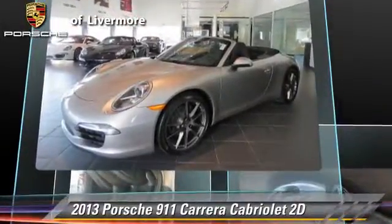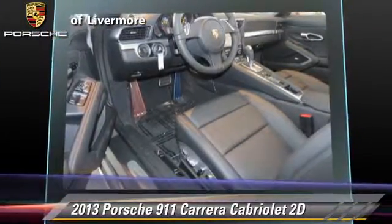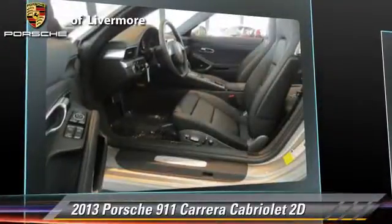This Porsche features alloy wheels, hill start assist, and tilt wheel. Safety features include traction control, stability control, and four-wheel ABS.